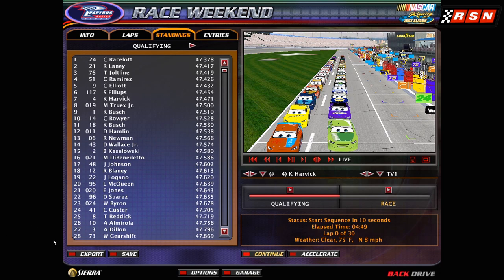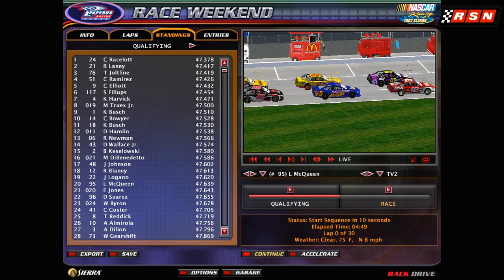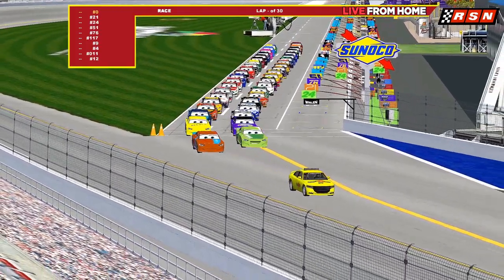Here we are, guys — this is what you've been waiting for. We have a special appearance today: Lightning McQueen in the number 95 Fabulous Lightning McQueen car, unfortunately starting down in 20th. The retired driver is turning up today for this exhibition race. We have engines in starter orders to begin this great exhibition race between NASCAR legends and Piston Cup legends.